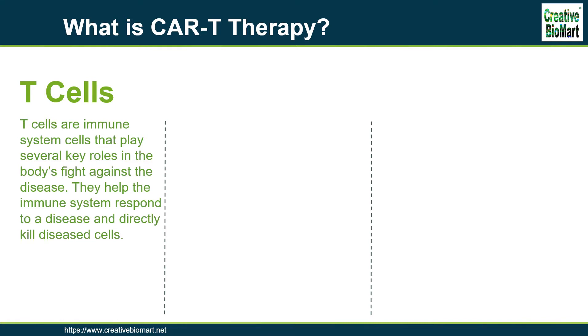A rapidly emerging immunotherapy approach is called adoptive cell transfer, collecting and using patients' own immune cells to treat their cancer.